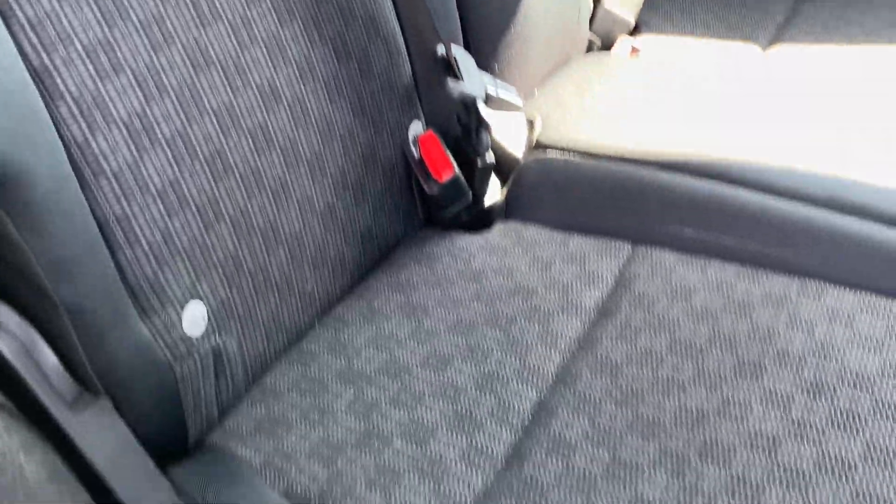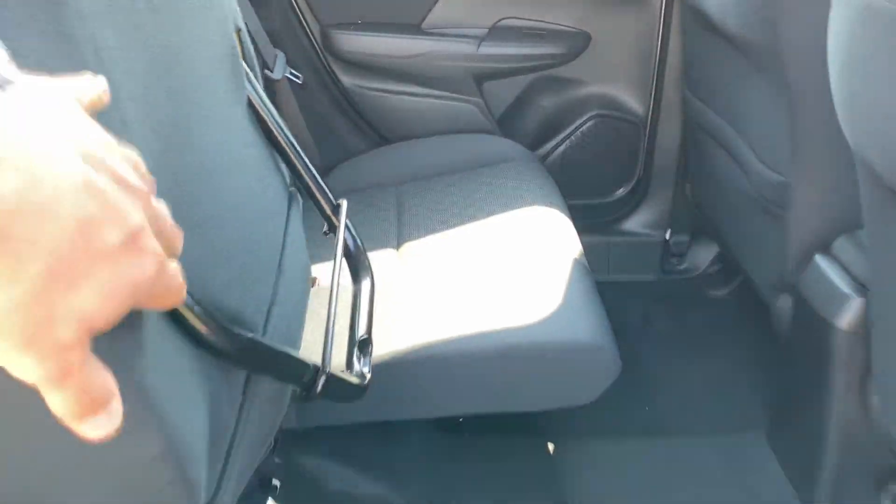We have Isofix child seat points on the outer seats. We've got seats that will fold down 100% flat both sides, and also because it's got magic seats, it will also fold up and lock in place to be able to store taller items.